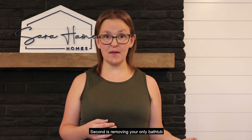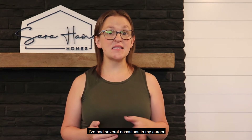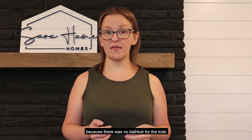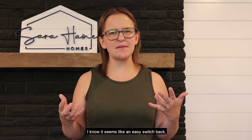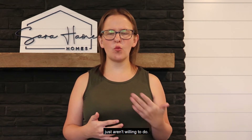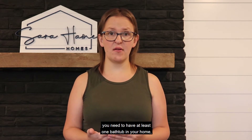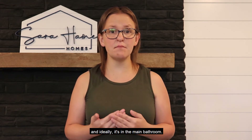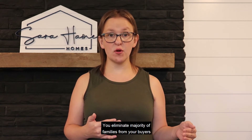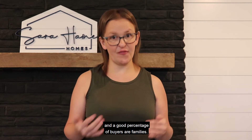Second is removing your only bathtub and putting in a stand-up shower. I've had several occasions in my career where clients did not buy a home because there was no bathtub for the kids. I know it seems like an easy switchback, but it seems to be work that people just aren't willing to do. You need to have at least one bathtub in your home and ideally it's in the main bathroom. You eliminate the majority of families from your buyers if you do not have a bathtub, and a good percentage of buyers are families.